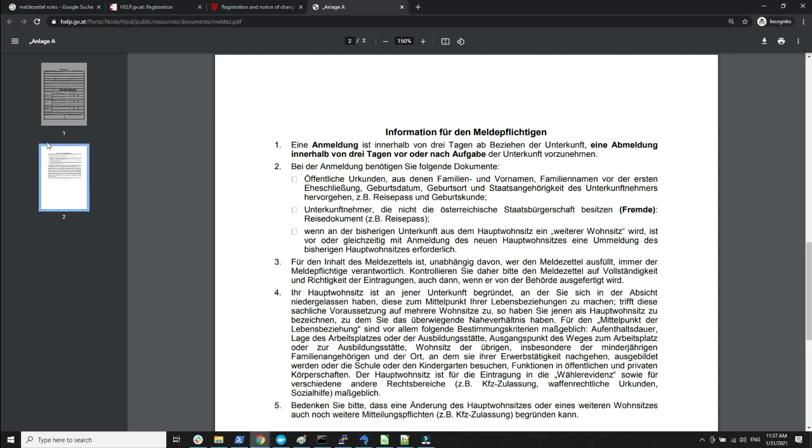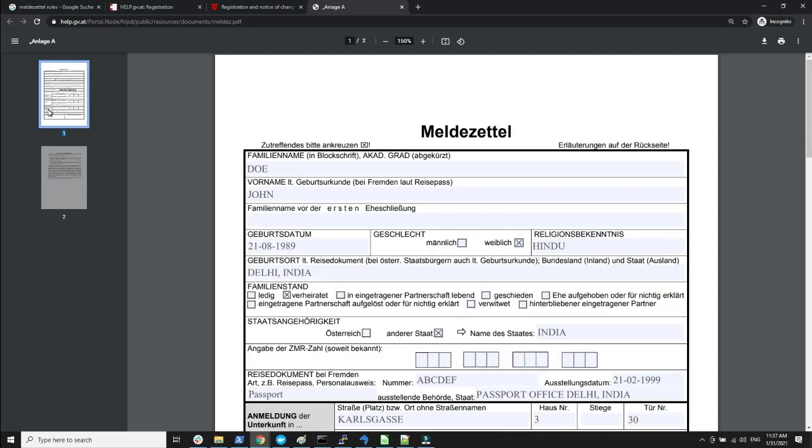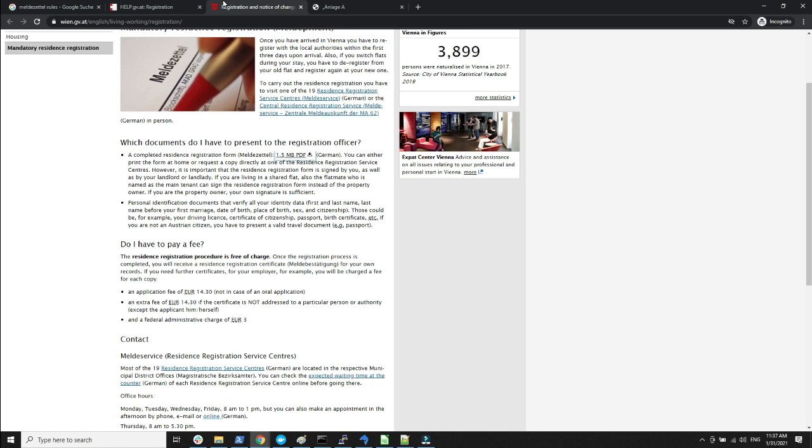I would print out both pages and take them, but only the first part needs to be submitted. For safety, take both pages along with your passport, marriage certificate, and birth certificate. I prefer to keep all documents with me — I took my passport, my birth certificate, and for my wife I also took her marriage certificate in case the authorities asked.